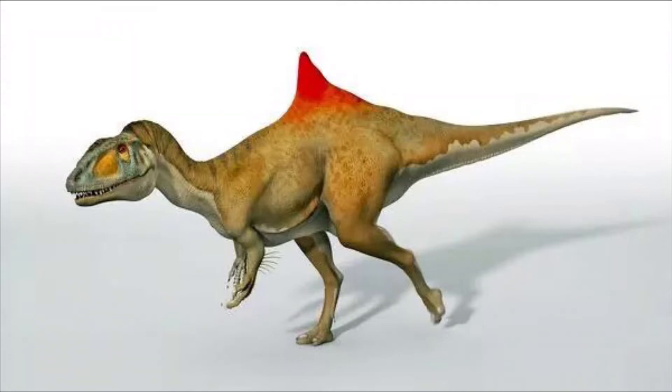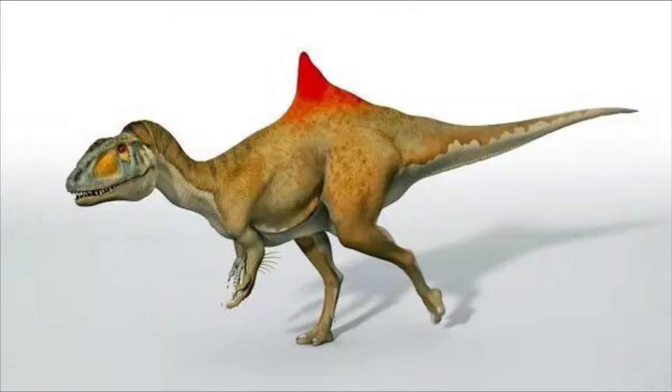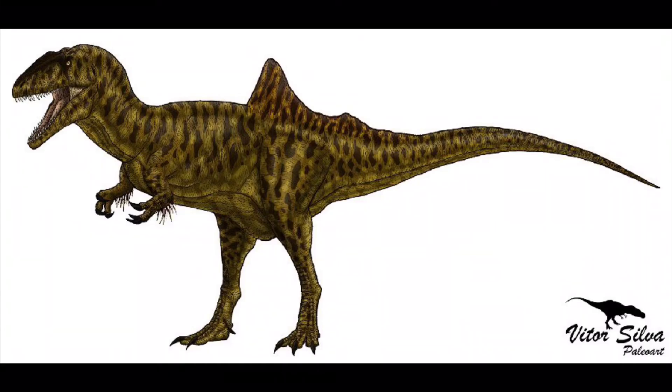And since scales do not form follicles, the authors ruled out the possibility that they could indicate the presence of long displaced scales on the arm. The knobs have been thought to probably anchor simple hollow quill-like structures.